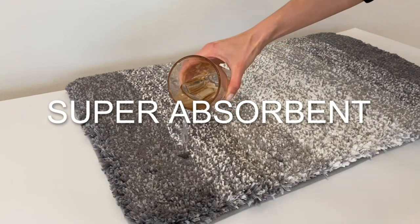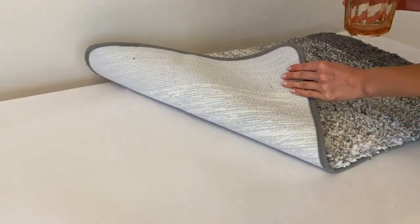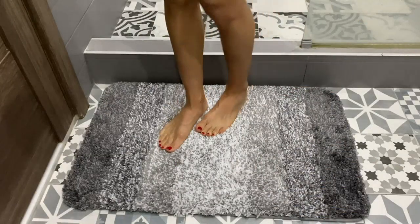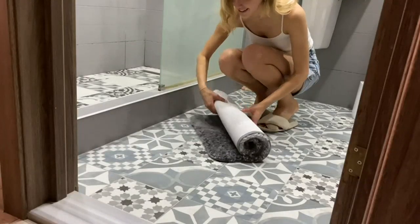One of my favorite features is the non-slip backing, which ensures that the rug stays in place even when wet. This gives me peace of mind knowing that I won't slip and fall while getting out of the shower. Plus, I love that it's machine washable, making it easy to clean and maintain.